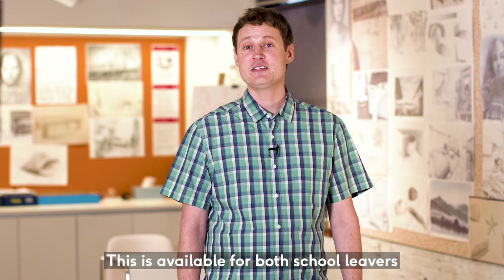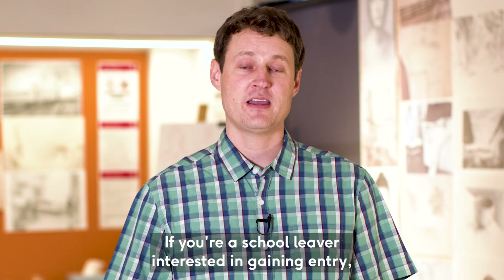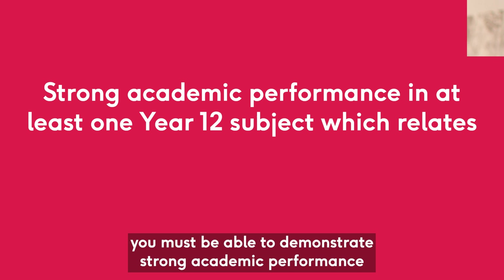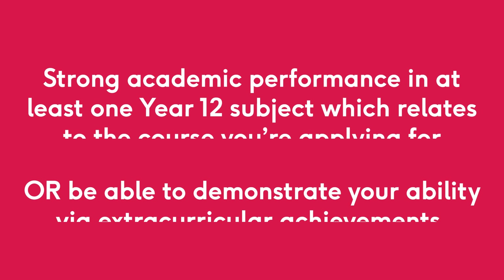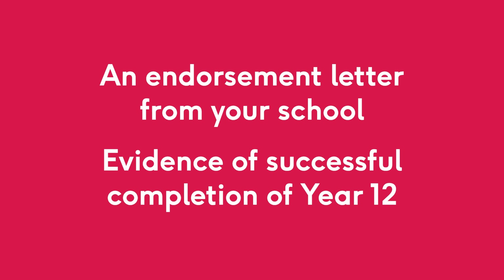If you have a passion to study a specific subject area, you may be interested to apply for a portfolio entrance pathway. This is available for both school leavers and non-school leavers and covers most courses with a selection rank of 70, with the exception of some health-based courses and education. For a full list of courses available please check our Murdoch website. If you're a school leaver interested in gaining entry using a portfolio entrance pathway, you must be able to demonstrate strong academic performance in at least one Year 12 subject that is relevant to your chosen course of study, or be able to demonstrate your ability via extracurricular achievements. You will need to meet minimum English language competency requirements as well as providing a letter of endorsement from your school and evidence of successful completion of Year 12.